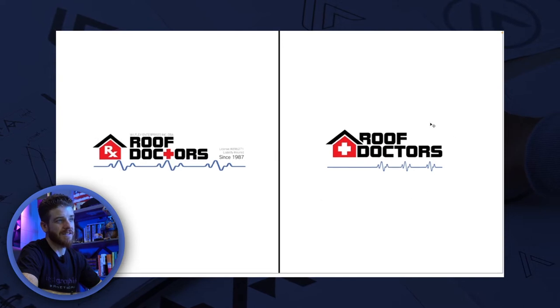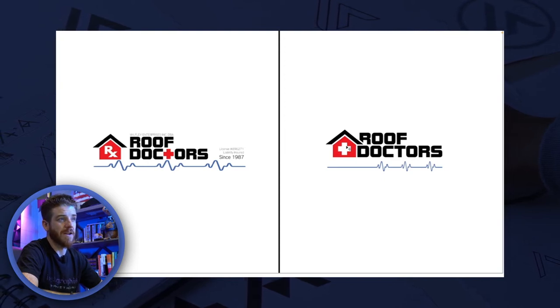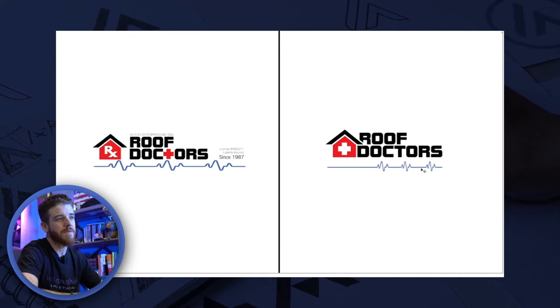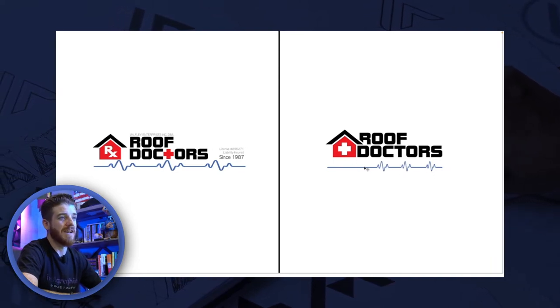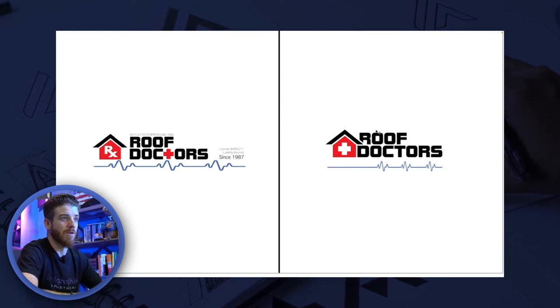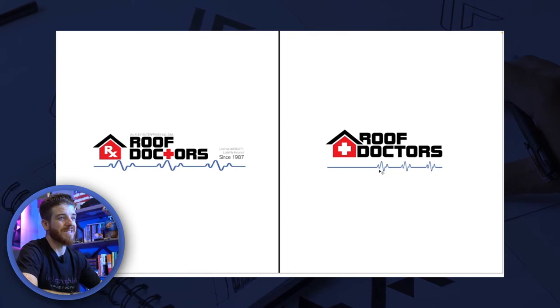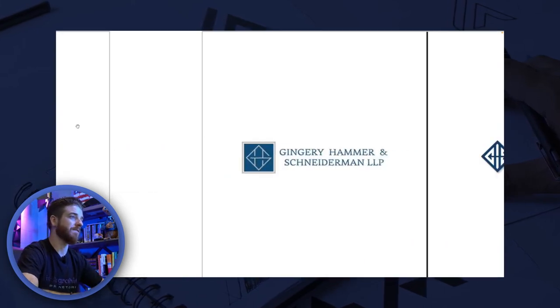I wanted to redesign it. I took out the little cross and moved it inside the house. I got rid of the RX because it just didn't apply — it's not a prescription. I put the little medic symbol inside, then took the T and made the heartbeat line go flat and then revive — because they're resuscitating the roof. The customer insisted on keeping that line, so I let them keep it but made it better. You can see what I did with the R and the roof — I integrated all three together into one concept.